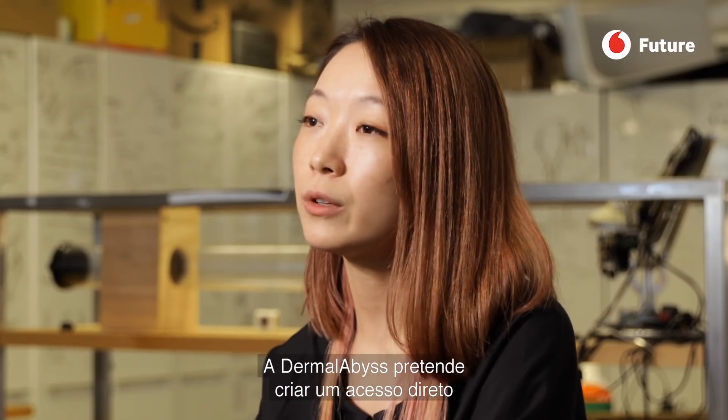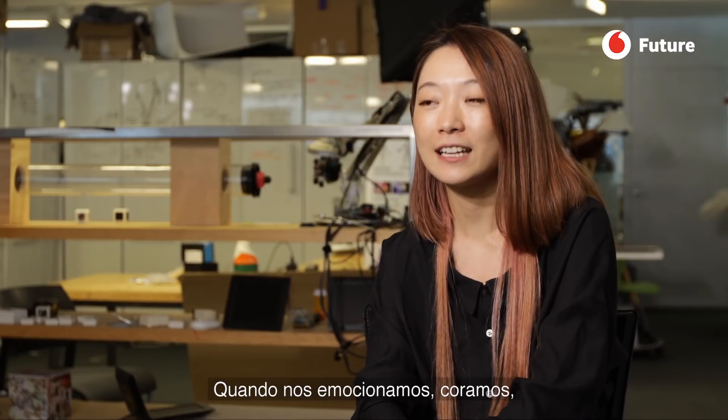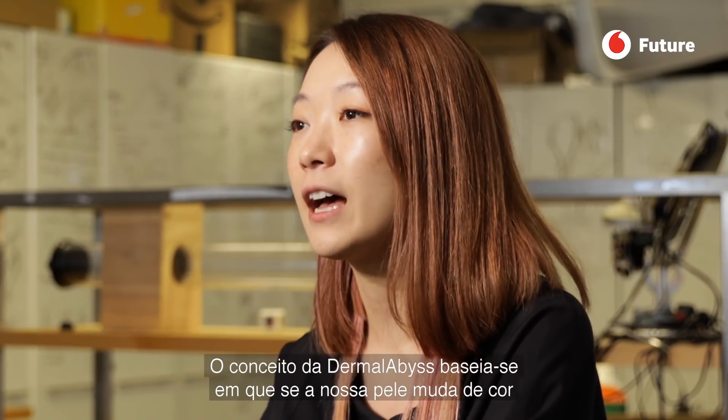Dermal Abyss is trying to create a direct access between the user and their own body. If you are excited, you're flushing — so that's your body actually telling you what's going on. And we're trying to borrow that language. So Dermal Abyss is around that.